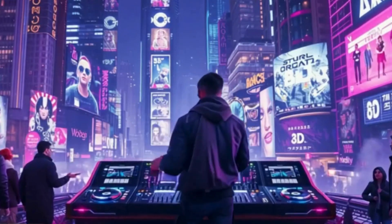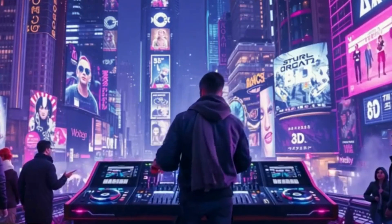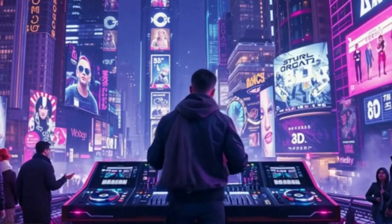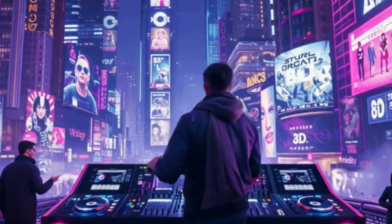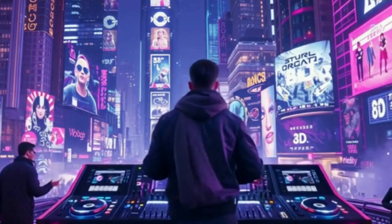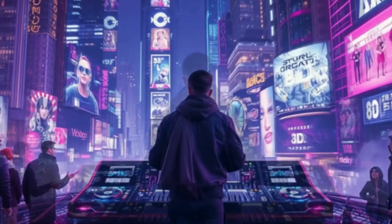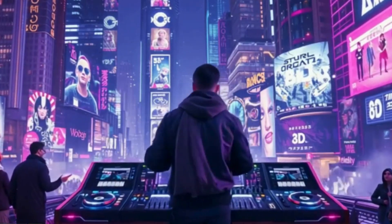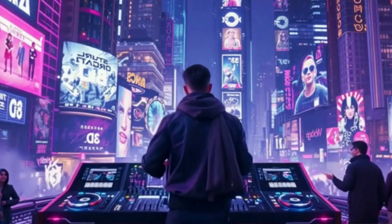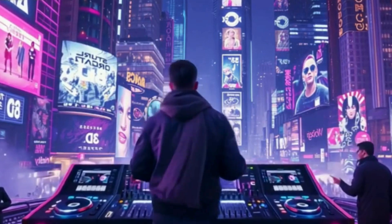Beyond music, 8D audio is being used in video games — one of the biggest applications right now. Imagine you're playing a game and you hear footsteps creeping up behind you, or an explosion off in the distance that echoes through the virtual world. It adds a crazy level of realism and makes the whole experience more immersive. 8D audio is also crucial for VR — it tricks your brain into believing you're actually present in that virtual environment. Without accurate 3D sound, the VR experience just wouldn't be the same.